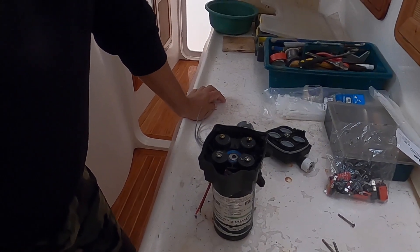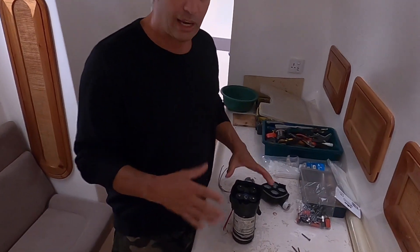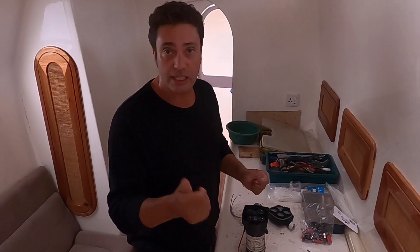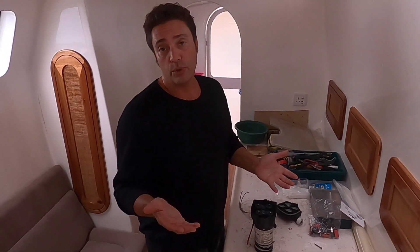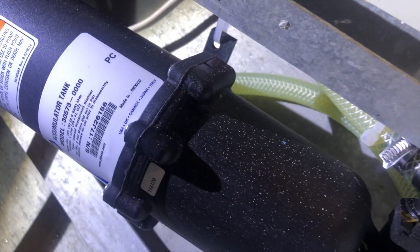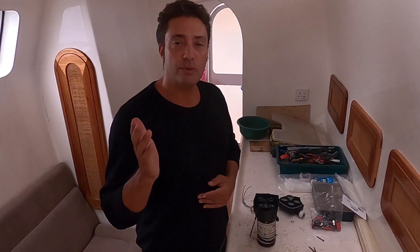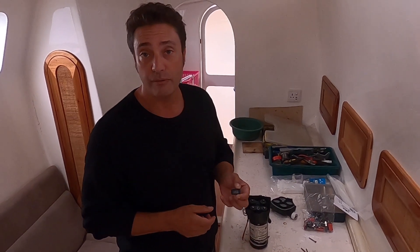Another problem I was having — a reason for these failing — was that the pump would cycle on and off very fast while I was using water, instead of just turning on, running, and turning off again. It would go digga-digga-digga, cycling on and off. After Googling, I found that I didn't have an accumulator in my water system. An accumulator is like a big sponge that absorbs the shocks of the pressures. After I put in an accumulator — less than $100 — the tap would turn on, the pump would run on; turn the tap off, the pump would turn off. Much less work for these switches and they don't get so hot.